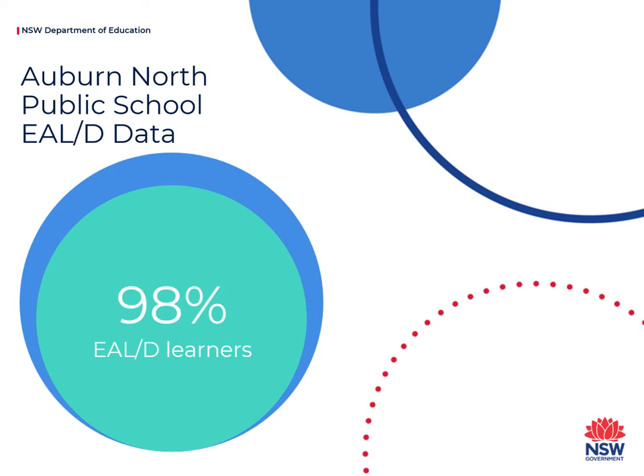Classroom teachers and EALD specialist teachers track students and monitor their English language development in speaking, listening, reading and writing, whilst encouraging them to maintain their first language.